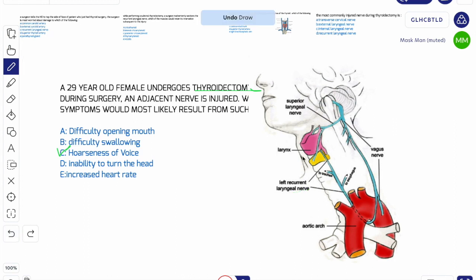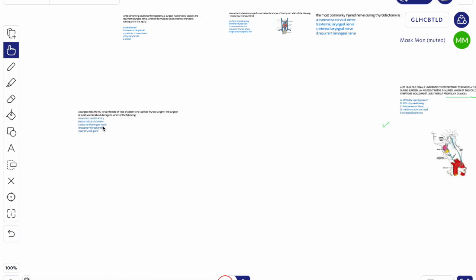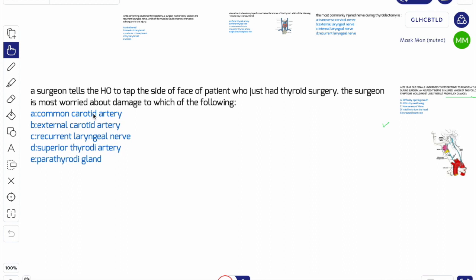Now let's get to another question. A surgeon tells the house officer to tap the side of the face of a patient who just had thyroid surgery. The surgeon is most worried about damage to which of the following structures? The answer is the parathyroid gland, because the parathyroid gland is located behind your thyroid gland. That's why the most common structure the surgeon would be worried about is the parathyroid gland.